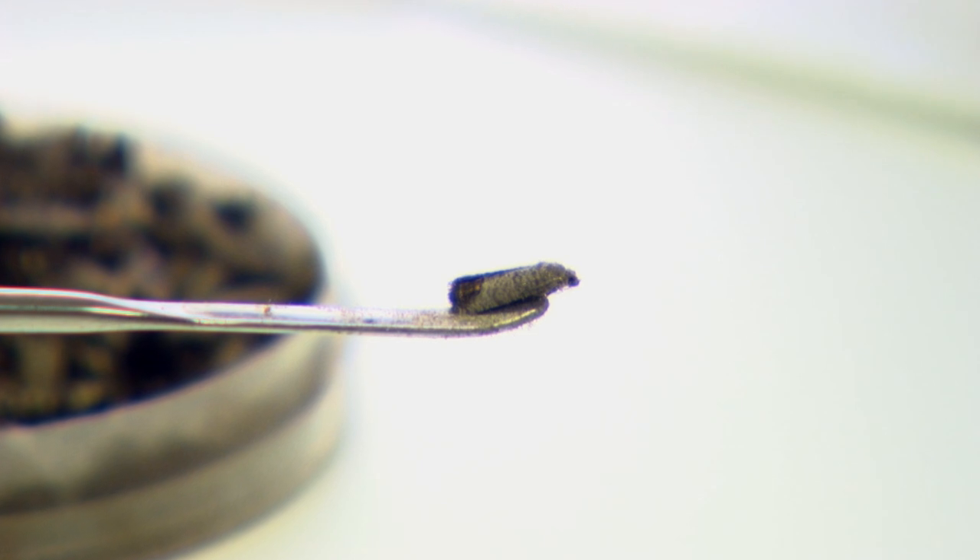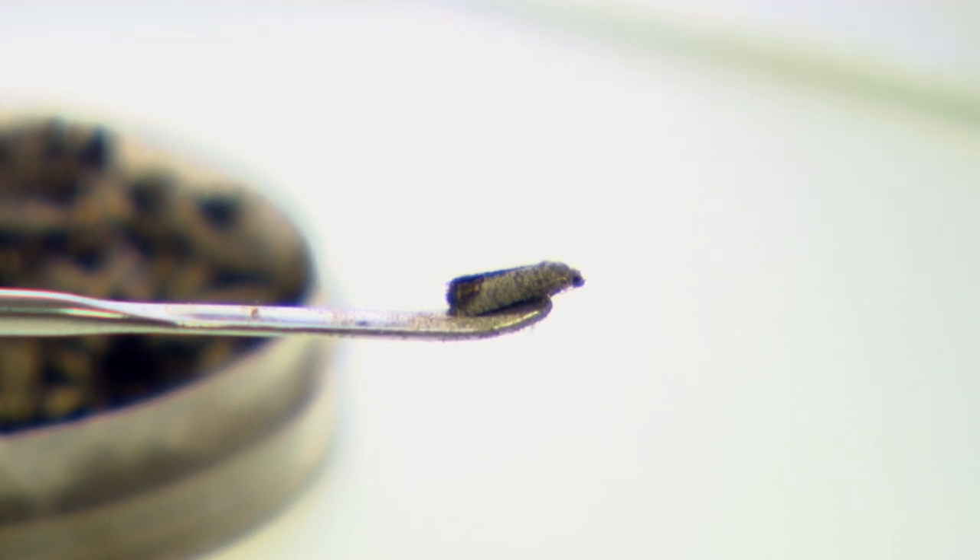They clear customs in Auckland and border biosecurity, coming in with MPI certification. And from there, it's just a domestic flight to Napier. Within 40 hours of them actually leaving winter in Canada, they are being released in summer in Central Hawke's Bay.